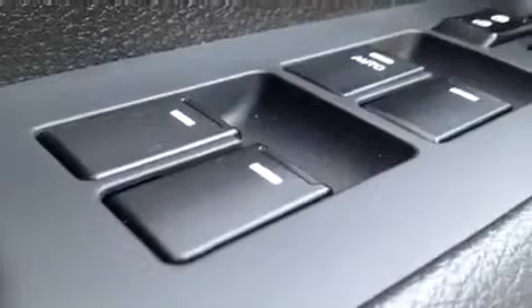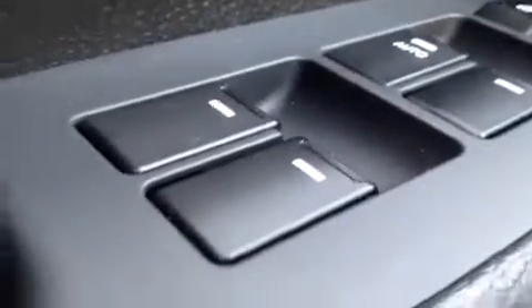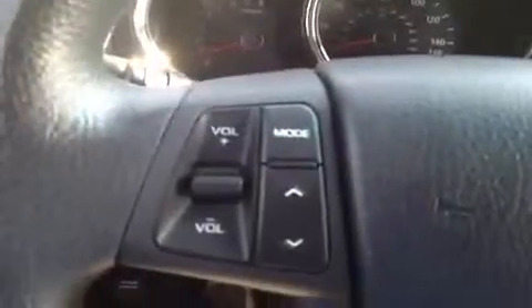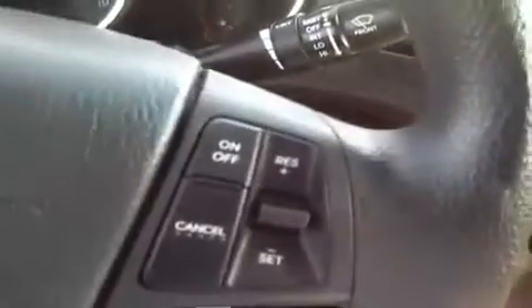Welcome to the driver's side. We have a bunch of great features to show you, starting with power windows, power locks, power mirrors. Right over here we have our stability controls. Right here we have the steering wheel mounted stereo controls, hands-free phone control, and the cruise control.